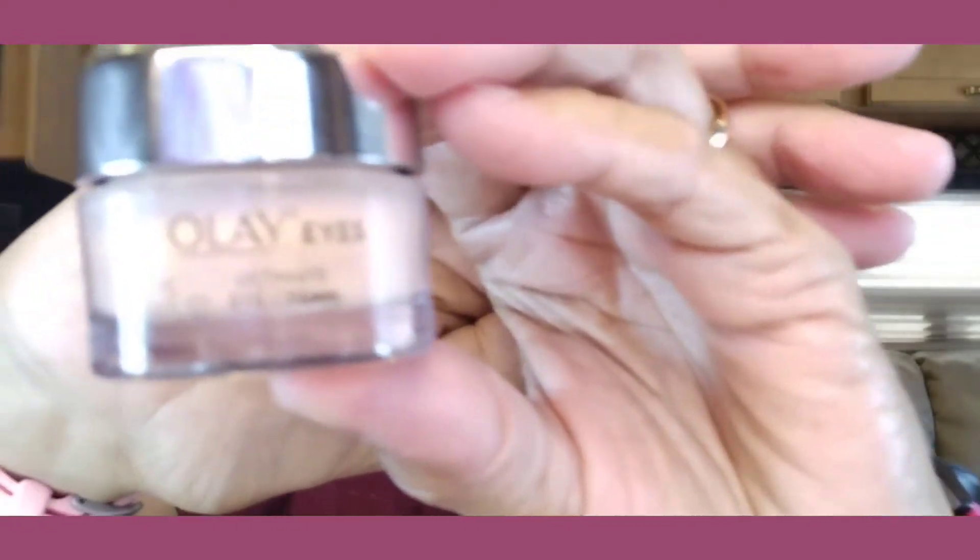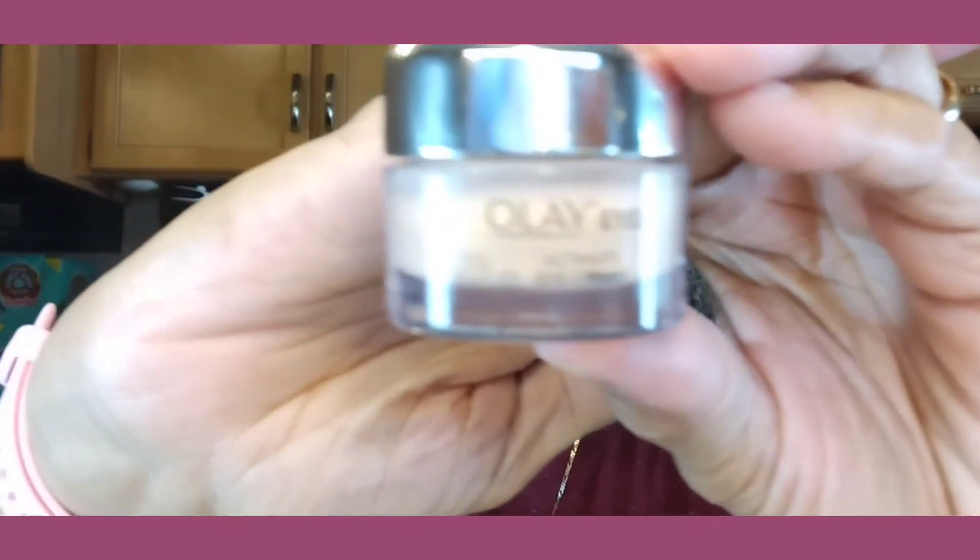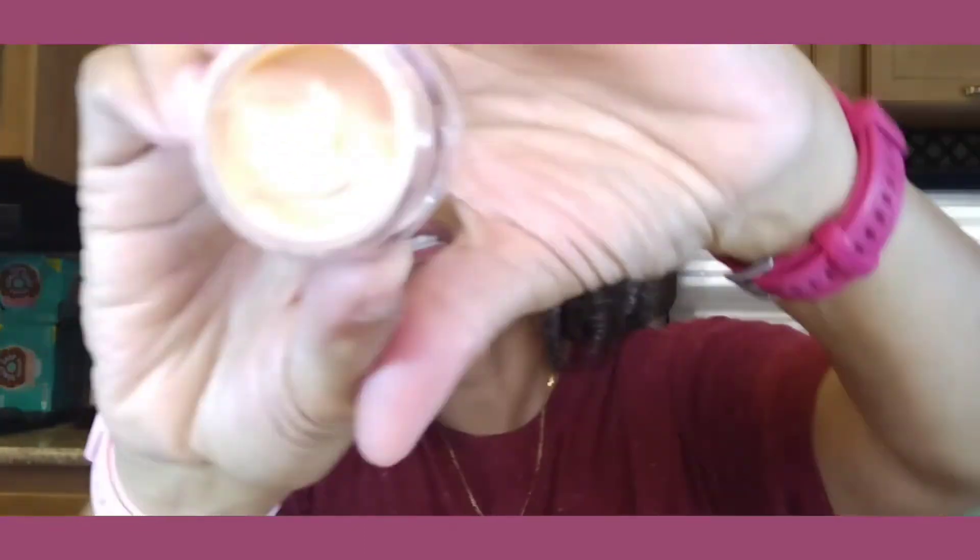The next product I picked up within the past year is Olay Eyes Ultimate Eye Cream. It's a thick, pale peach-colored paste that I put on my eyes at night. It helps to hydrate and brighten your eyes, and it really does — I can tell the difference when I put it on. Besides the collagen and rose water mist, everything else is pretty new.